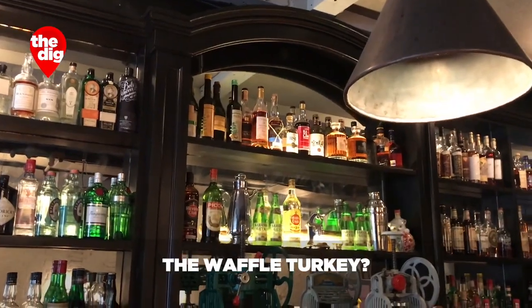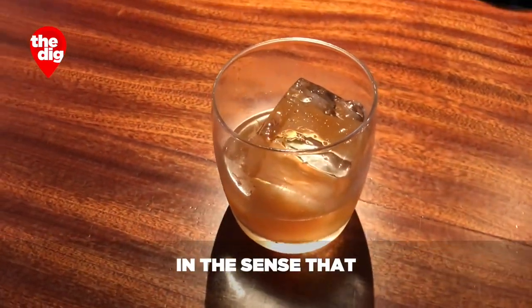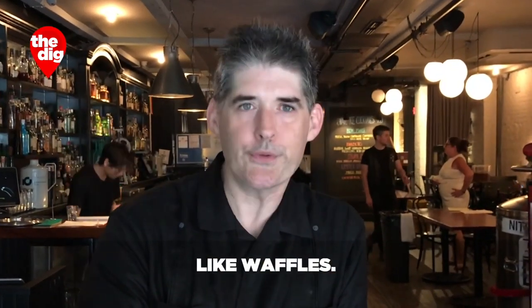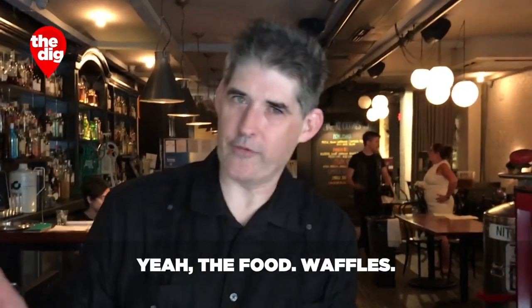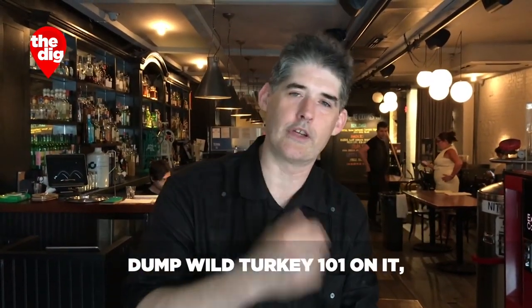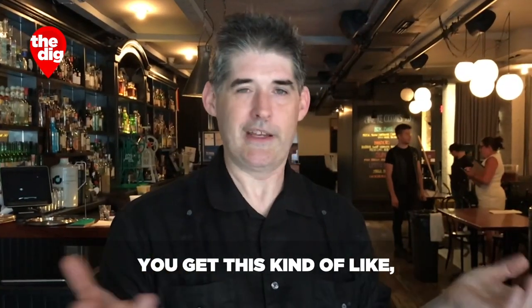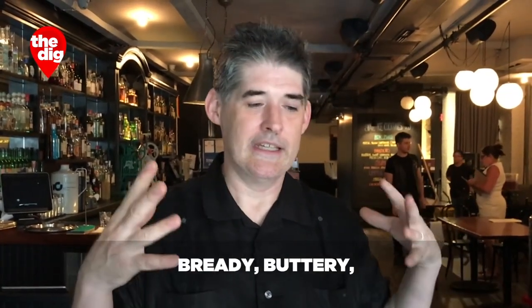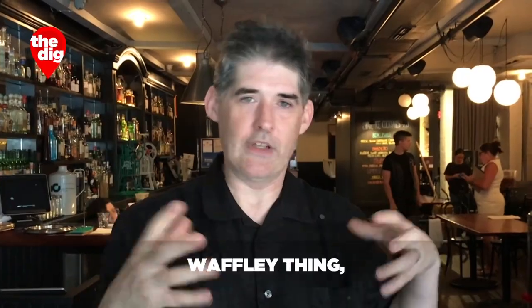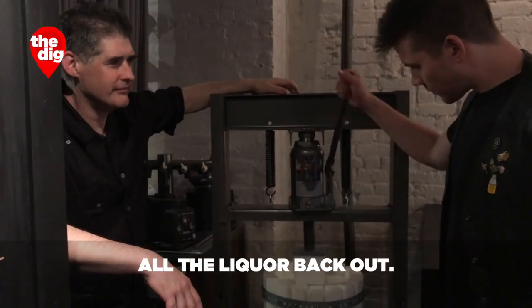Tell me about — is it called the waffle turkey? Yeah, so the waffle turkey is relatively low-tech in the sense that we just make waffles, and then we dump Wild Turkey 101 on it and we let it sit for three or four days. So you get this kind of bready, buttery, waffle-y thing. Then we put that in a 20-ton hydraulic press and we squeeze all of the liquor back out.